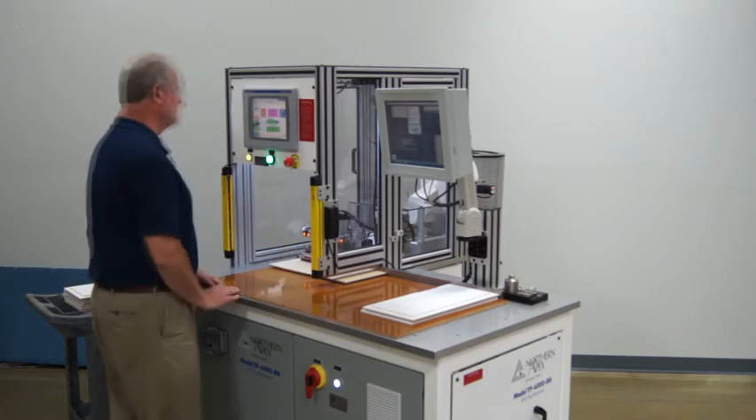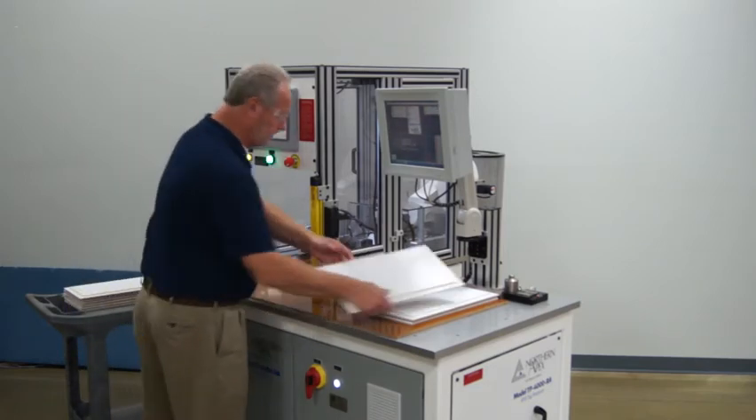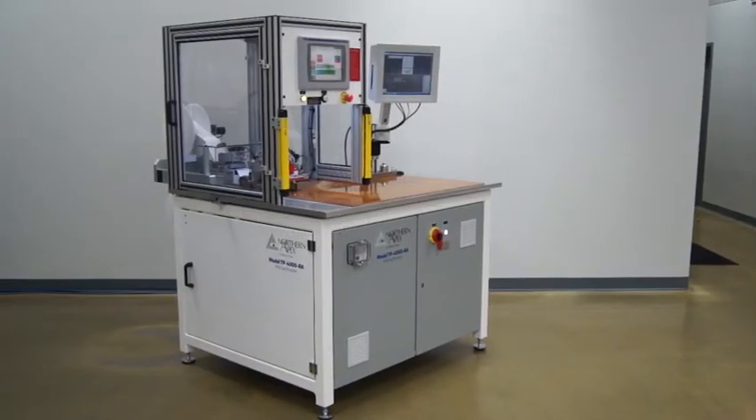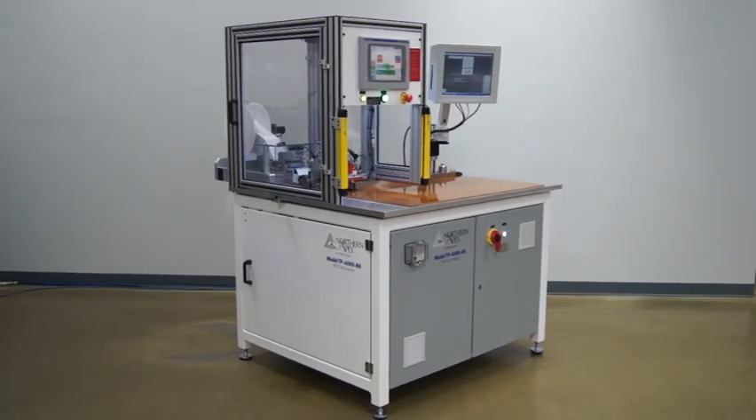The TP4000RA is part of Northern Apex's award-winning cabinet track solution. Developed specifically for the wood cabinet industry, our solution addresses the need of tracking components, improving efficiency, and generating higher profits.